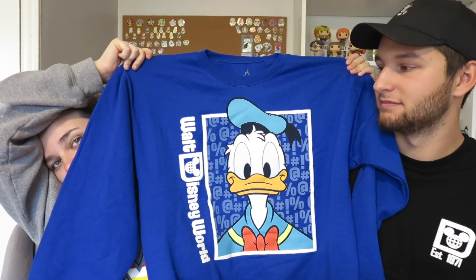The last thing I got is this Donald Duck sweater and it's the cutest sweater I've ever seen. It's blue with Donald on the front, 'Walt Disney World' on the side, and the back of Donald on the back also reading 'Walt Disney World.' It reminds me of those vintage 90s-style Disney sweaters. It's super soft.